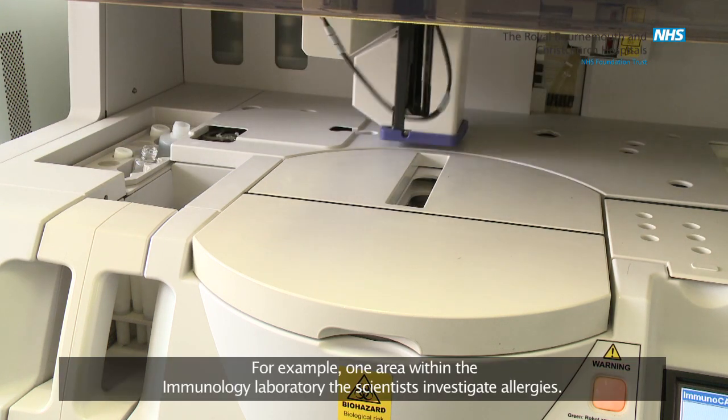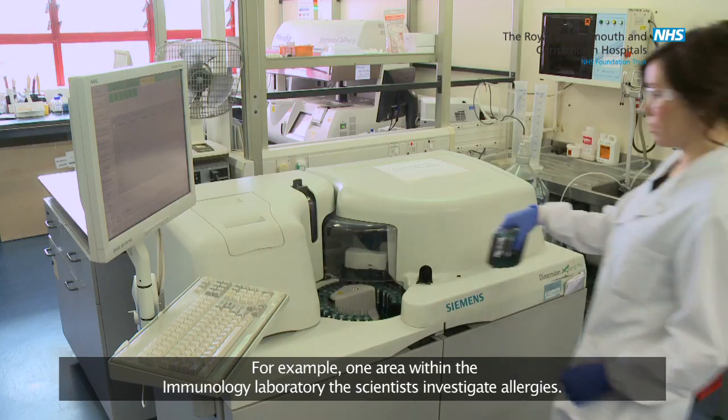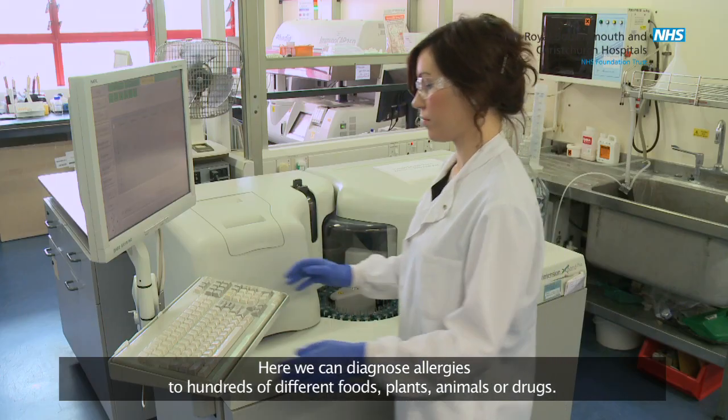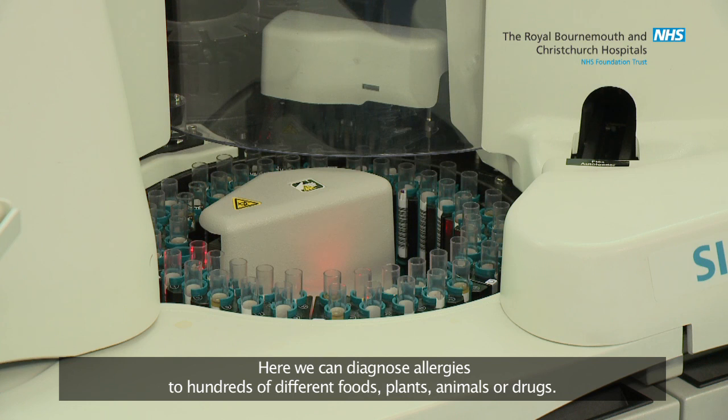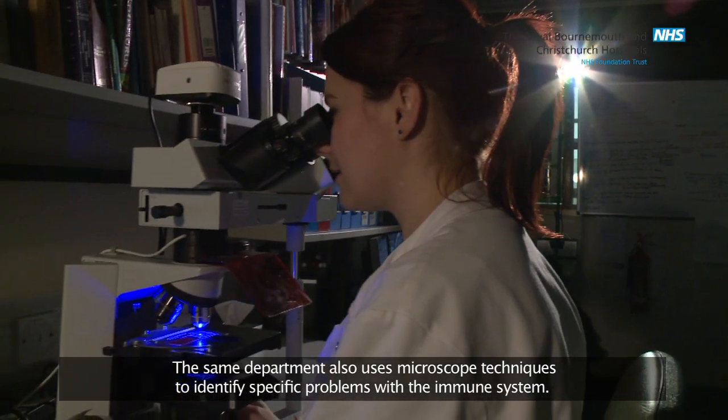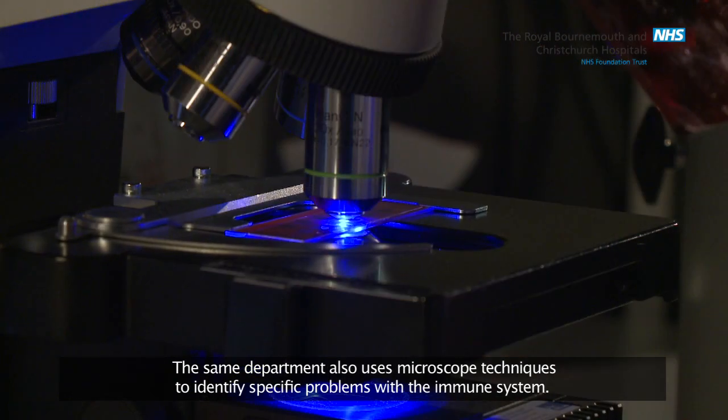For example, one area within the immunology laboratory: scientists investigate allergies. Here we can diagnose allergies to hundreds of different foods, plants, animals or drugs. The same department also uses microscope techniques to identify specific problems with the immune system.